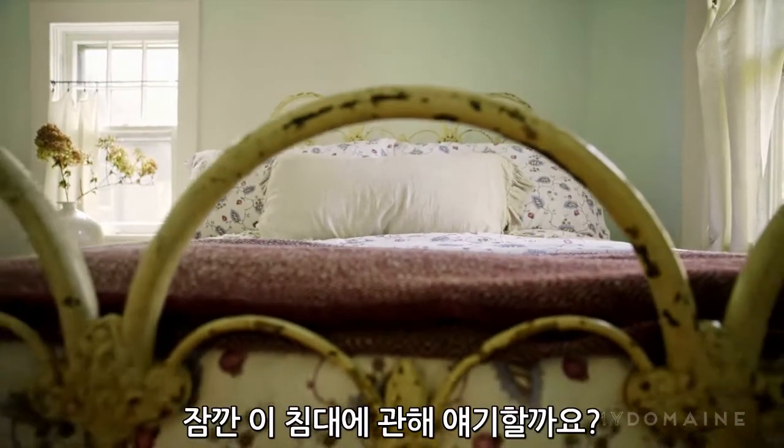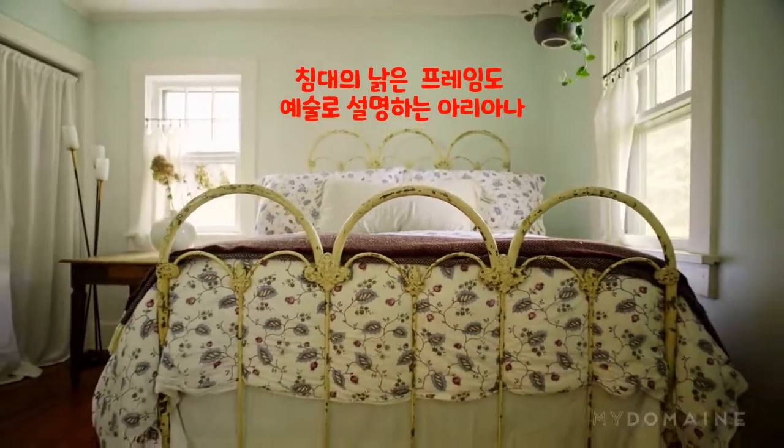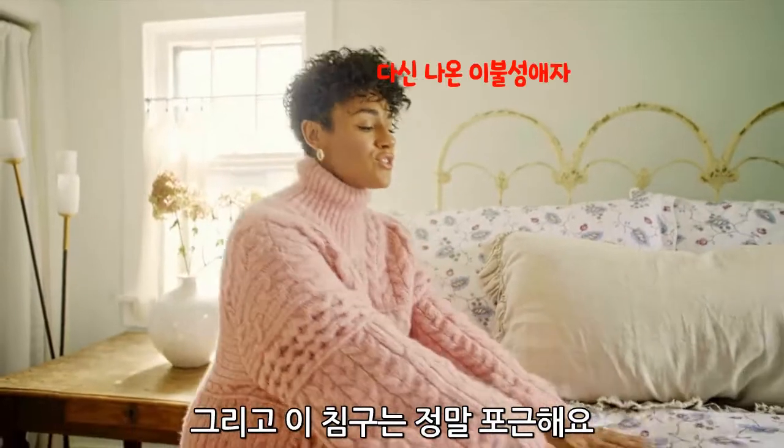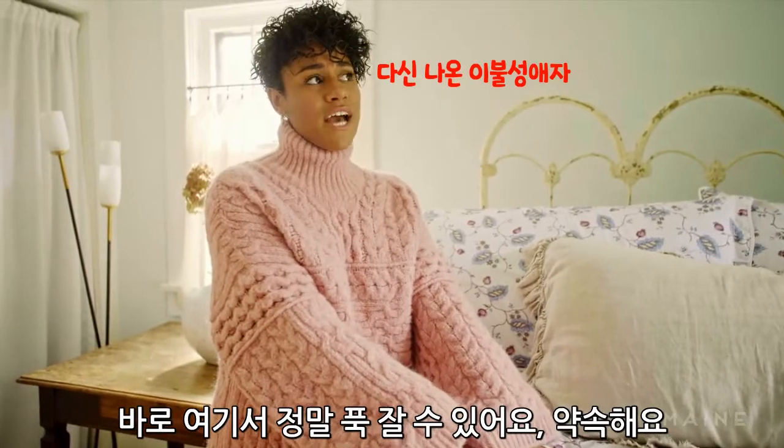This bed — can we just talk about this bed for a second? These arches. It's art all by itself. And the bedding is just sweet. It's a really good night's sleep right around here, promise you that.